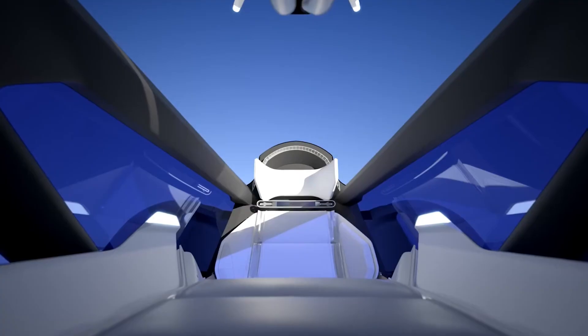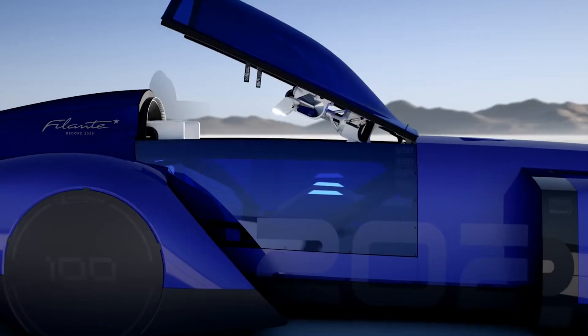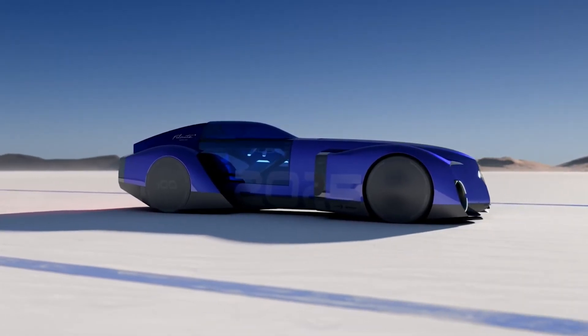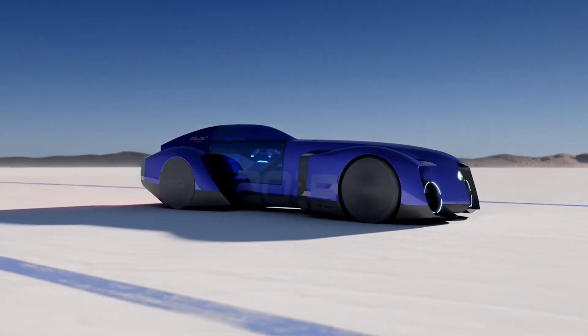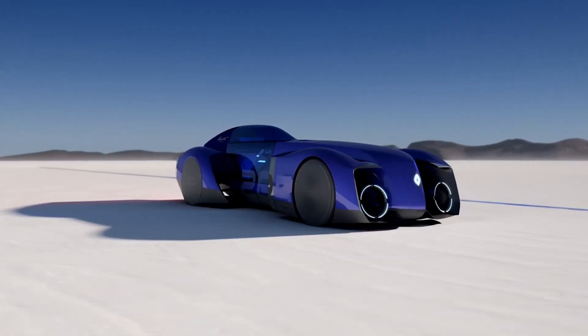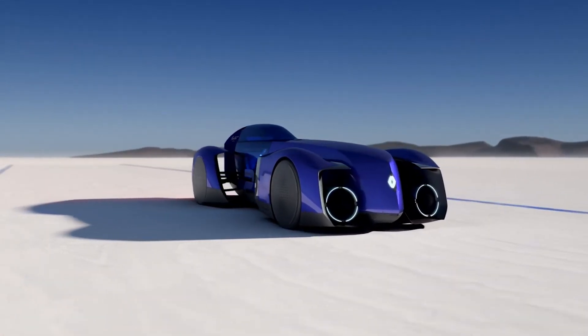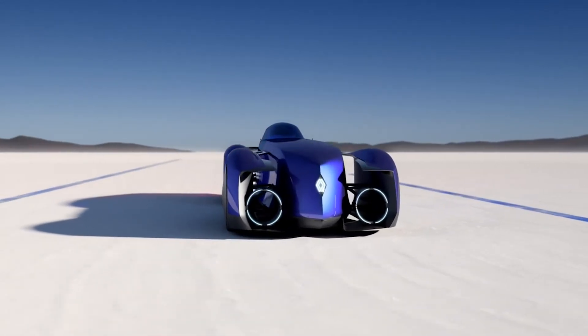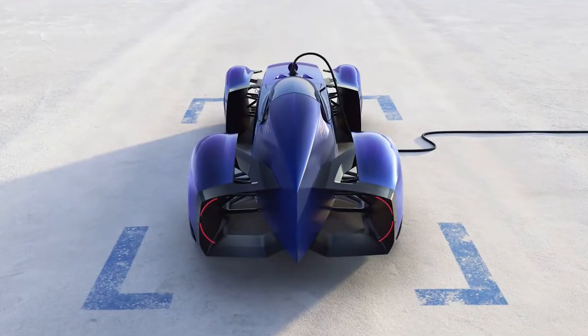Let's talk about a car that's not just a vehicle, but a statement of engineering excellence and bold ambition — the Renault Filante. This all-electric hypercar is Renault's ticket to breaking records and pushing boundaries in 2025. Designed for speed, innovation, and sustainability, the Filante is a glimpse into the future of performance automobiles.